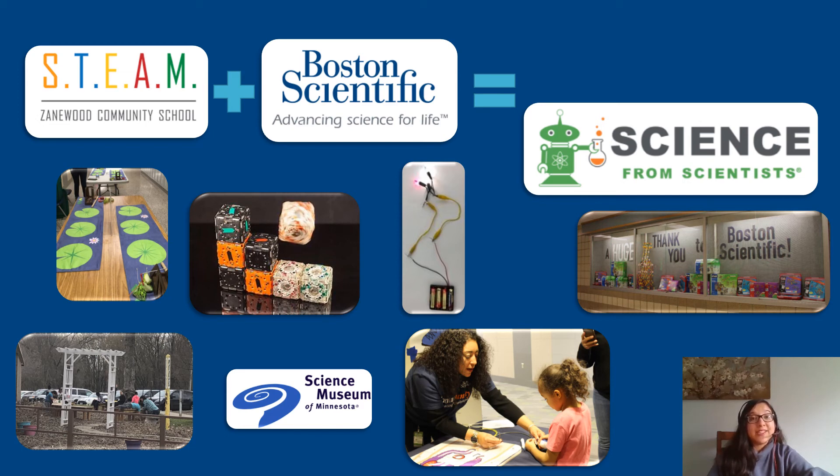What we really enjoy about our partnership with Zanewood is the opportunity to work with the students. Not only Kim and I, but everyone who volunteers with us also says that volunteering with the students at our partner schools is the greatest highlight of participating at these events. We really enjoy bringing STEM activities to the students and seeing your interest and hearing your questions and learning from you and being able to work with you.